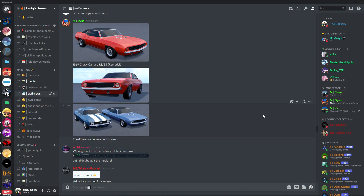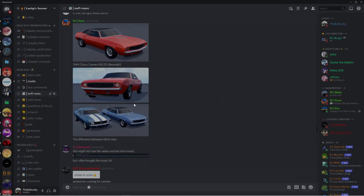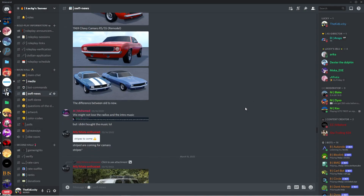Alright, so now I'm back in the Discord server. I'm gonna show you guys the leaks. First of all, we got this Chevy Camaro RS/SS Arima. Here's before the Arima and here's after — there's a lot more of a difference. I still really miss the racing stripes though; they're actually really, really nice. They also debadged the SS logo for some reason, which is pretty weird.